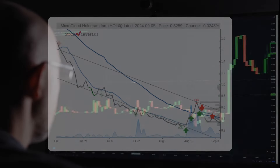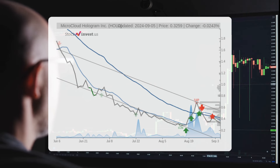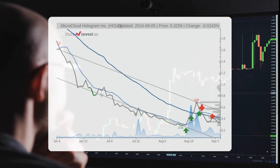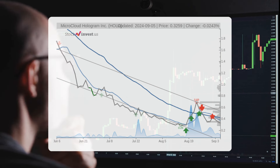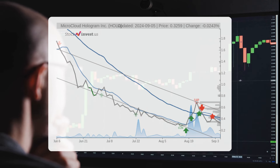The stock is currently positioned within a broad and declining trend in the short term, indicating that further declines are likely. Analyzing the three-month trend reveals a potential decrease of approximately 66.91 percent over the next three months, with possible returns ranging from a decline of 97.11 percent to a decrease of 45.53 percent.